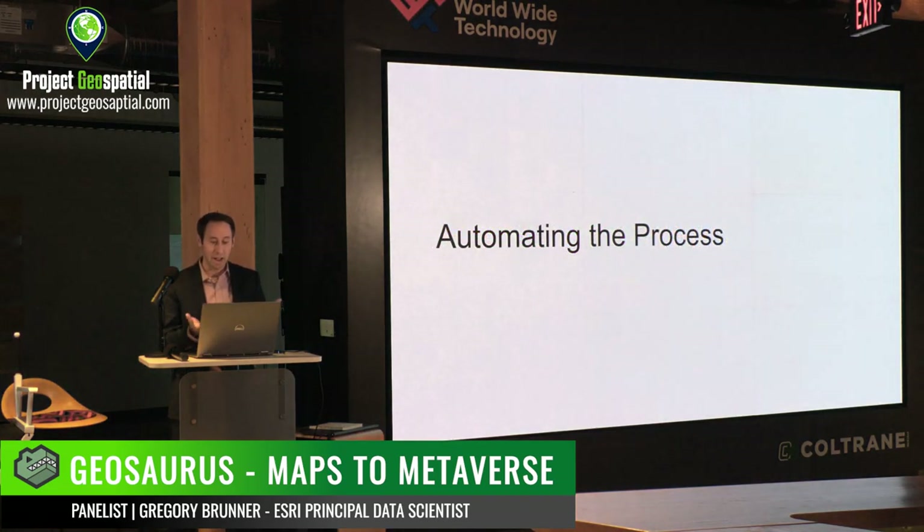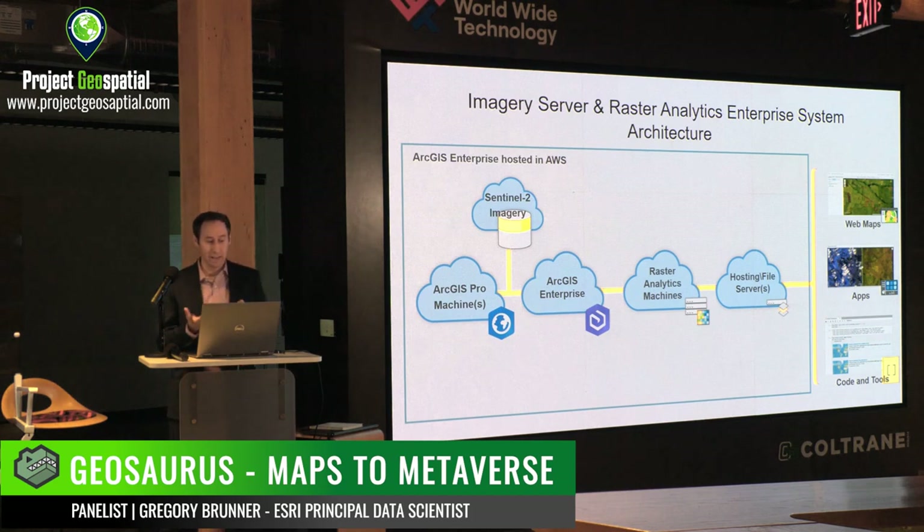The feat isn't just training a model. I've set up a system where I can generate this on demand for any day I want. Working at Esri, I have access to an ArcGIS Enterprise hosted in AWS, ArcGIS Pro, and decent-sized AWS instances to do my image processing. I can generate raster products — my band combinations showing that shortwave infrared imagery — and automatically generate the raster math image that shows where the fires are, and also execute those deep learning models.